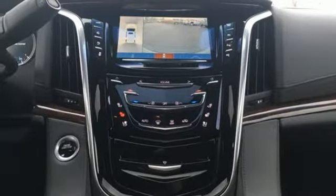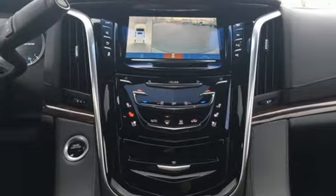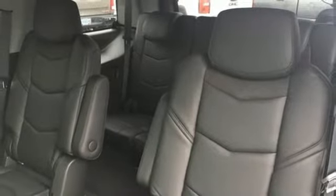Heated steering wheel, V8 engine, hands-free lift gate, magnetic fluid-filled shocks, and heated and ventilated leather bucket seats.